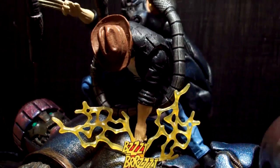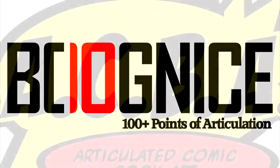Took the everyday display, gave it a spark. Welcome to Articulated Comic Book Art.